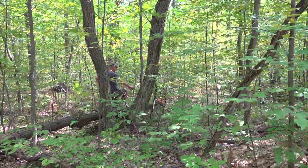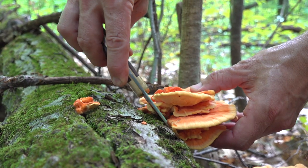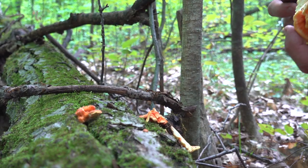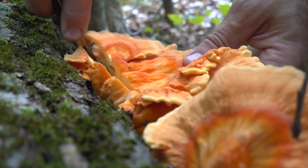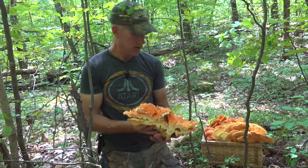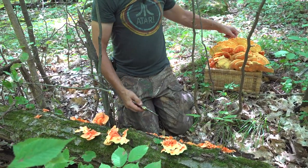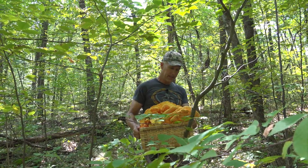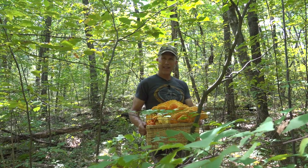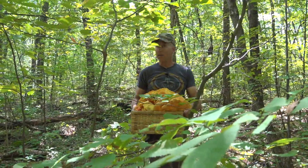I know we have one more big clump to get. Kind of rubbery when you cut through it too — you can hear it. That's it, we're going to go home, clean these up, freeze some, maybe have a little snack, and then I think next we'll look for some Hen of the Woods and see what else we have on this property. Seems to be quite a bit around here. Thanks for watching.